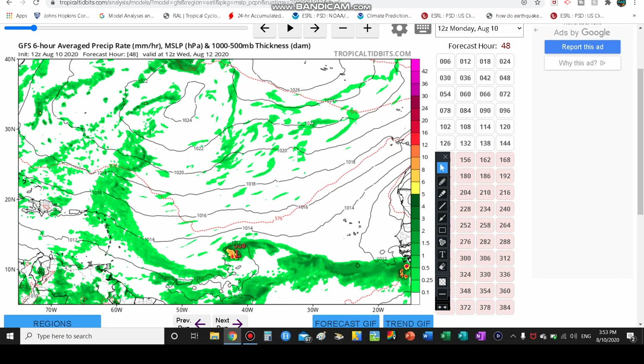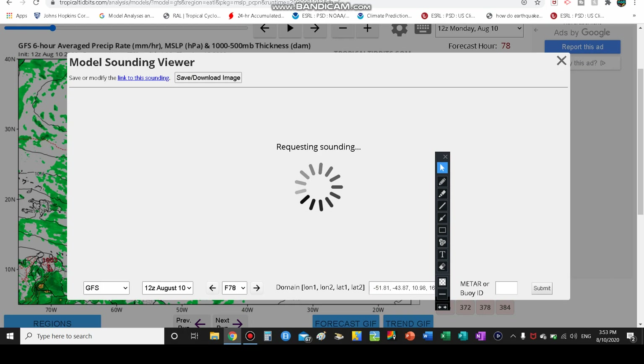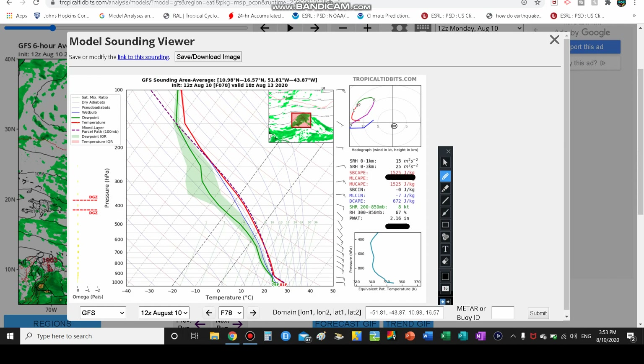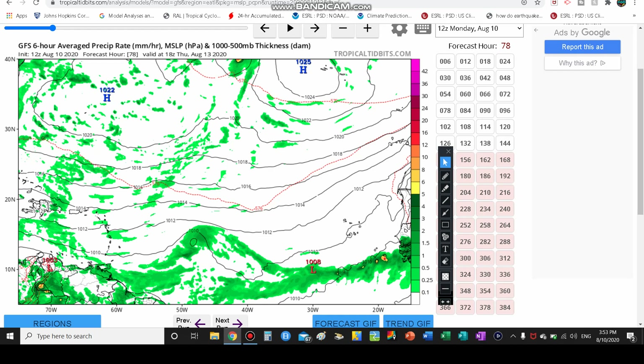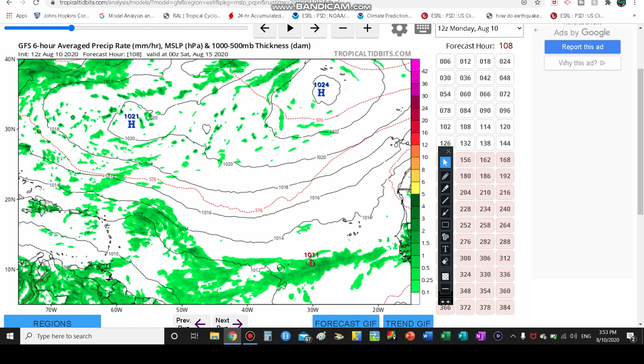The GFS suggests weakening over time. Looking at the model sounding for 2 PM on August 13th, P-Wat has remained about the same, surface-based CAPE has risen to 1,500 J/kg indicating building taller thunderstorms, and wind shear is 8 knots — effectively unchanged. If wind shear stays this low, the storm can actually develop, but maybe the GFS is being conservative. The cyclonic vorticity signature would show the storm looking a lot better and potentially skimming the islands.